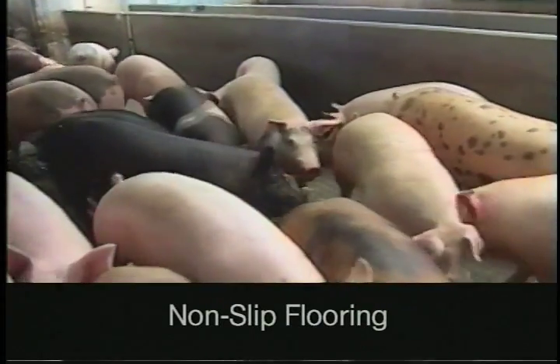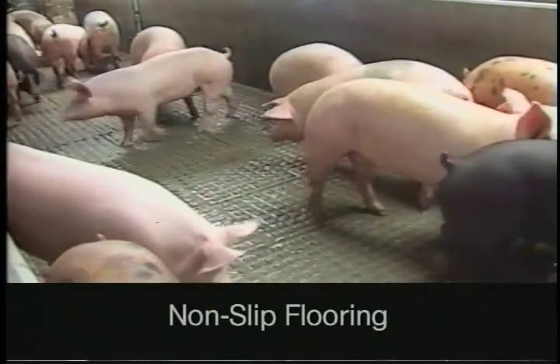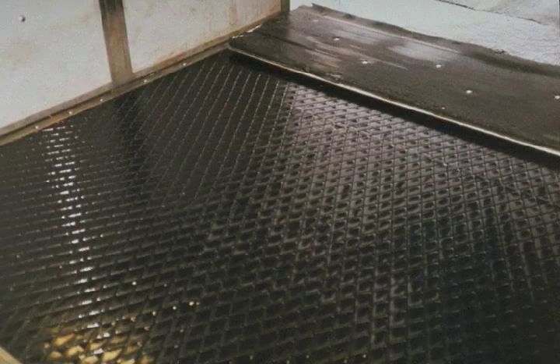Non-slip flooring is essential for good animal handling. One of the biggest problems in plants is slippery floors. This floor has been roughened up with a concrete grooving machine — a real easy way to make floors non-slip. And this is a really unique floor I saw over in Denmark at the truck unloading dock: it's a rubberized mat with grooves in it. Worked just great.